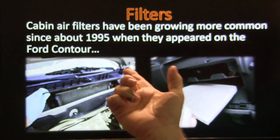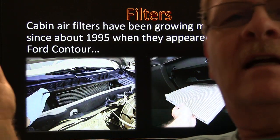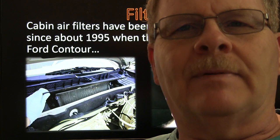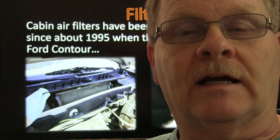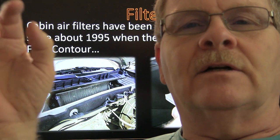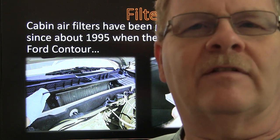Cabin air filters have been around since about 1995. Every vehicle doesn't have one — some have them, some don't. My pickup doesn't have one, my Explorer doesn't have one, my wife's pickup doesn't have one.